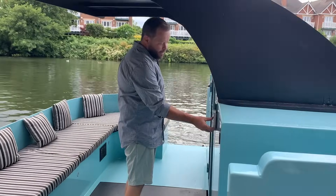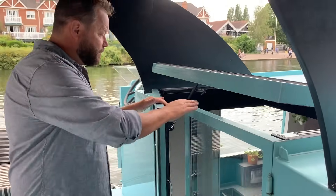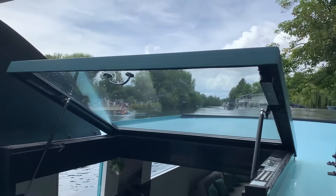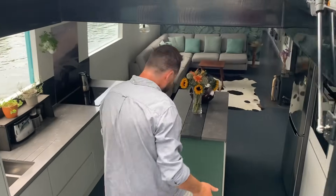Our entrance is a keypad entry system — just press in the code and she opens up. We went for large glazed doors because we wanted as much light to get into the boat as possible. You come downstairs pretty much like any other boat.